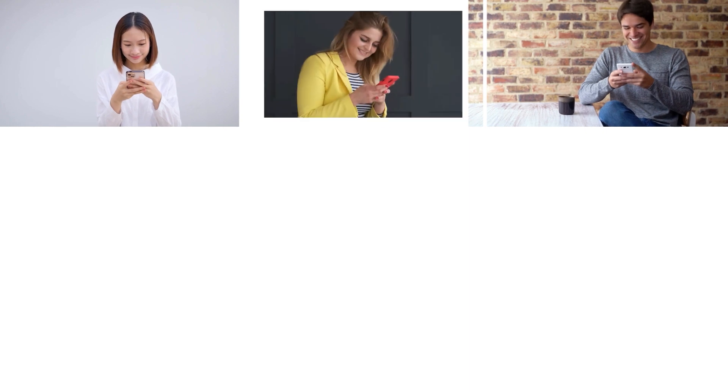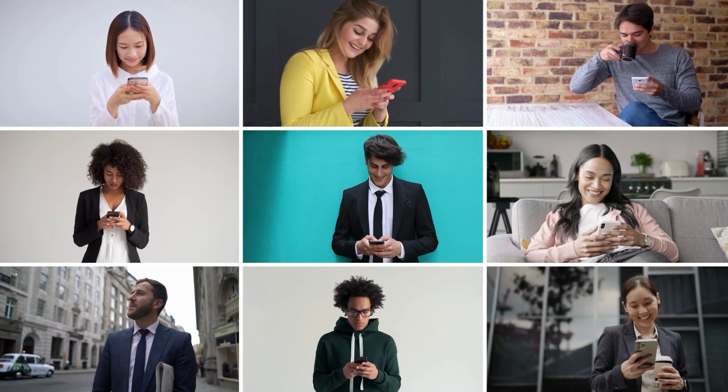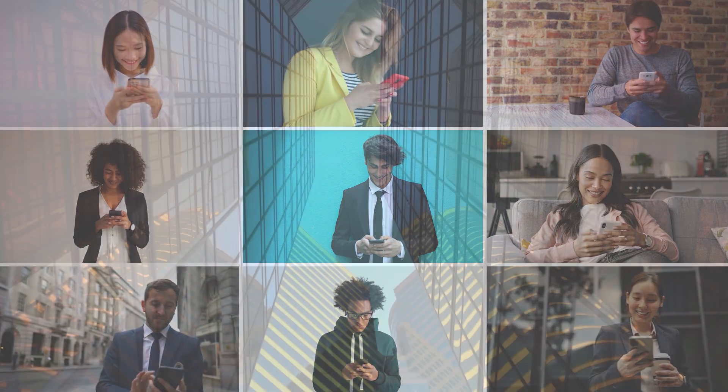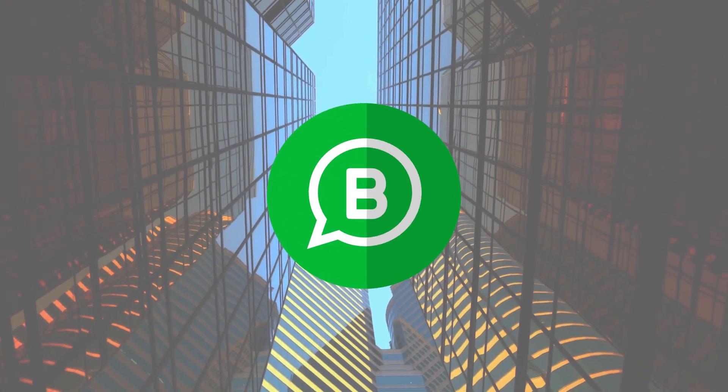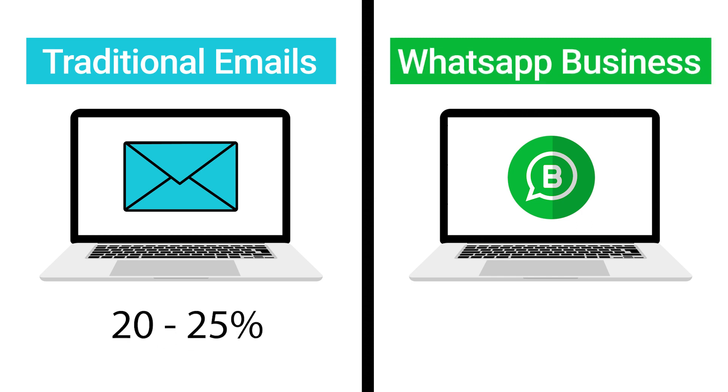Did you know? WhatsApp is the world's most popular messaging app with over 2 billion active users, making it the ultimate choice for both personal and business use. WhatsApp Business is now a crucial communication tool for enterprises worldwide, enabling more effective customer engagement compared to traditional emails, which typically have open rates of only 20–25%, where WhatsApp has a whopping 95% to 98% open rates.